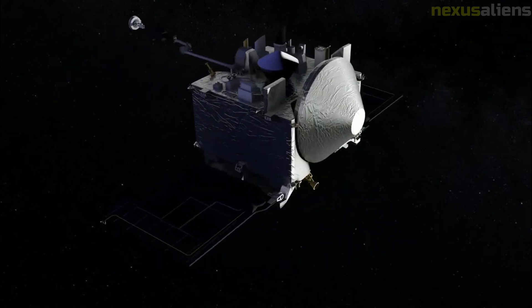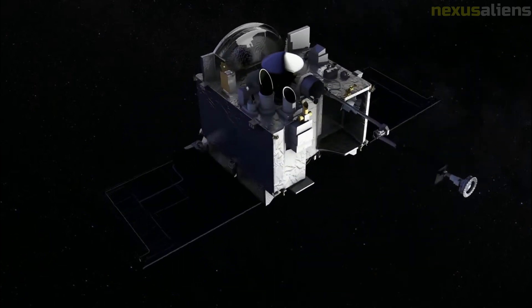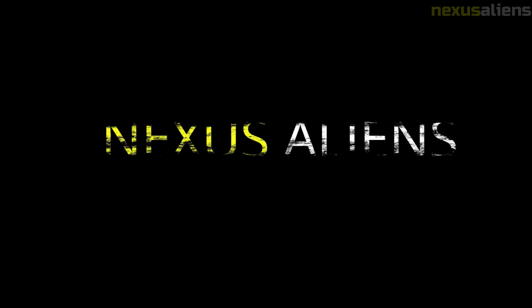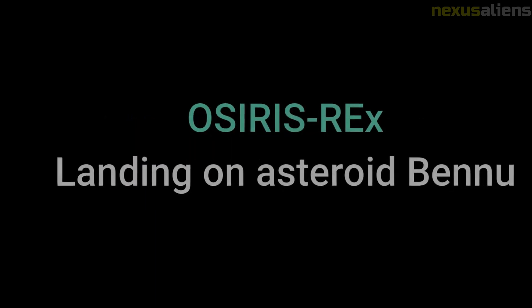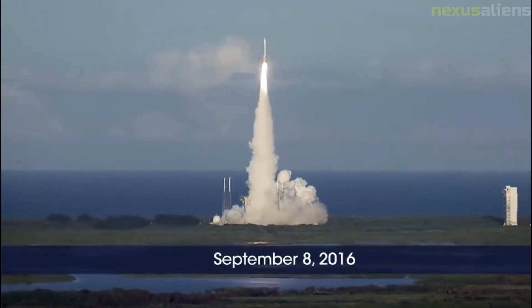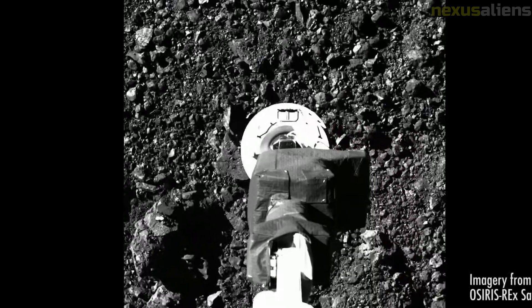OSIRIS-REx entered orbit around Bennu on 31 December 2018 at about 1.75 kilometers to start its extensive remote mapping and sensing campaign for the selection of a sample site. This is the closest distance that any spacecraft has orbited a celestial object, surpassing Rosetta's orbit of Comet 67P Churyumov-Gerasimenko at 7 kilometers. At this altitude, it takes the spacecraft 62 hours to orbit Bennu.